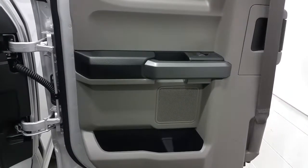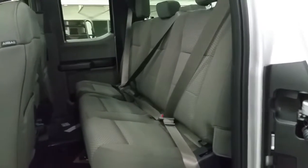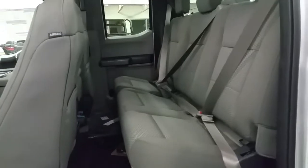Your second row passengers will enjoy a wide opening door with door speaker, door storage, and power windows. The rear seat folds up in a 60-40 split to offer a flat storage floor if not needed for passengers. Second row passengers will also get a 12 volt power supply.